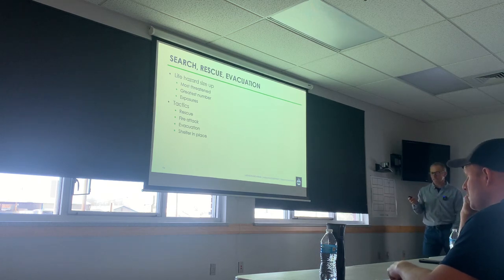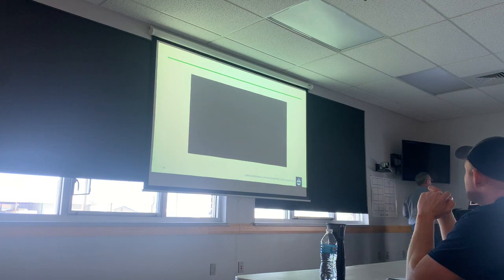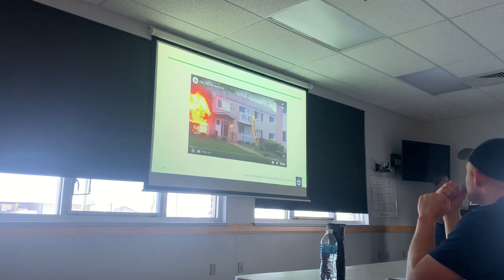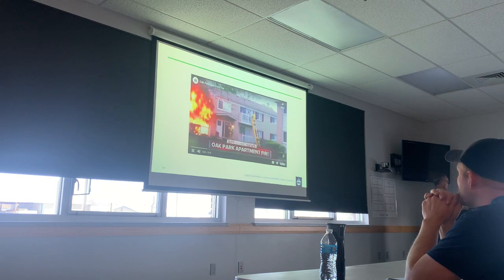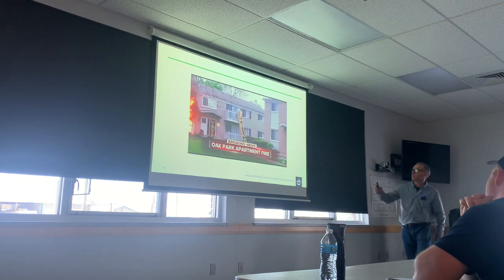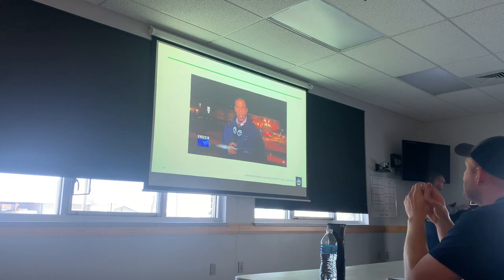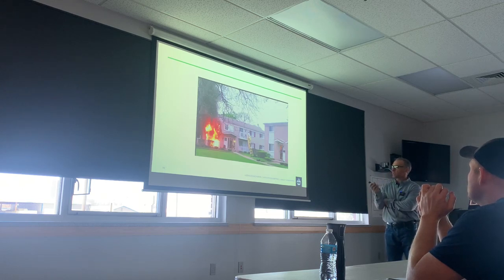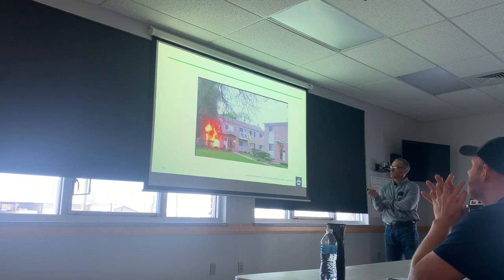I'm going to show you some scenarios and I want you to tell me what tactic you're going to use to address the life hazard. How threatened are these people? Not very. I applaud their initiative, but what would you prioritize first — arresting that person? Fire attack. Is it conceivable there could be someone in that apartment? Have you done them any favors? No.